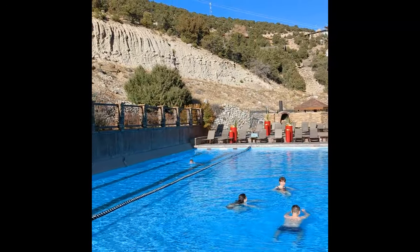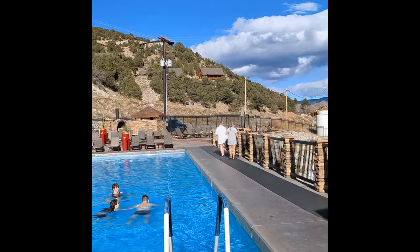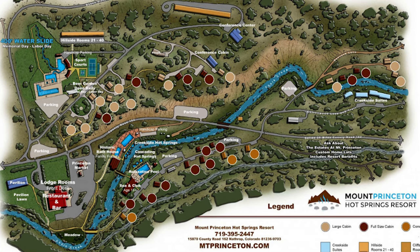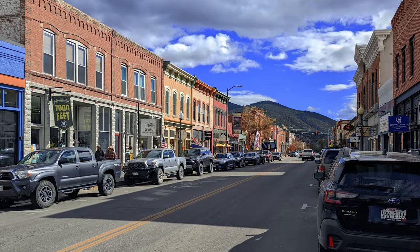So you can sit back, relax, and unwind in the natural hot springs without the typical sulfuric smell that often accompanies other hot springs. Mount Princeton Hot Springs is open daily year-round and includes a seasonal soaking pool, exercise pool, infinity pool, and seasonal water slide. Additionally, there are private hot springs available for rent, world-class dining nearby, and luxury accommodations for the whole family.